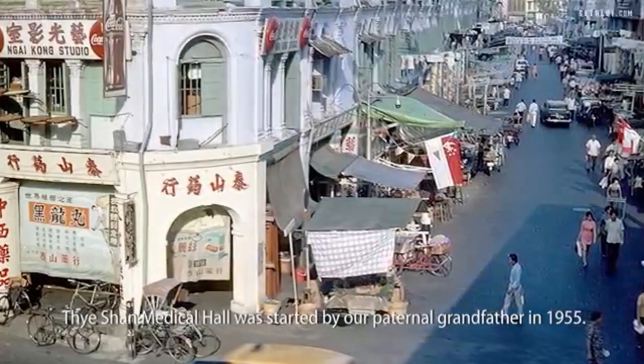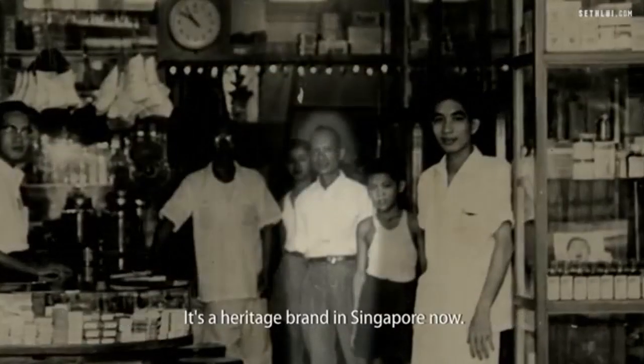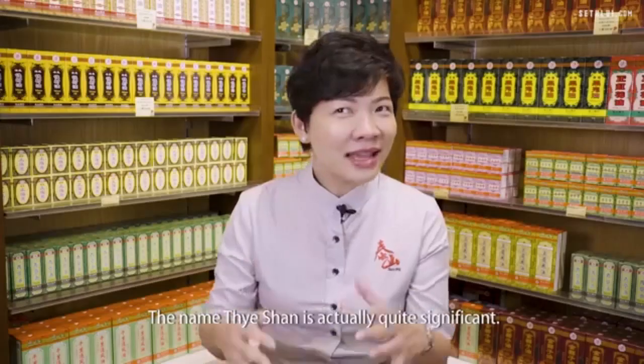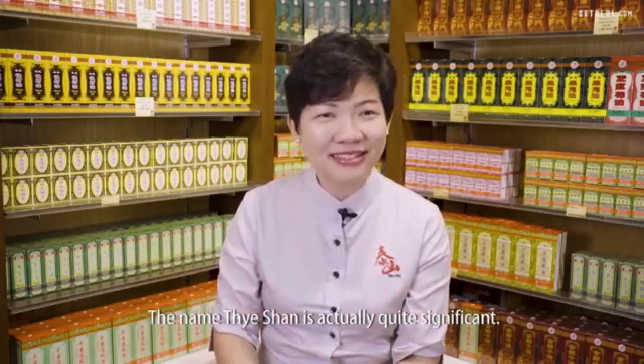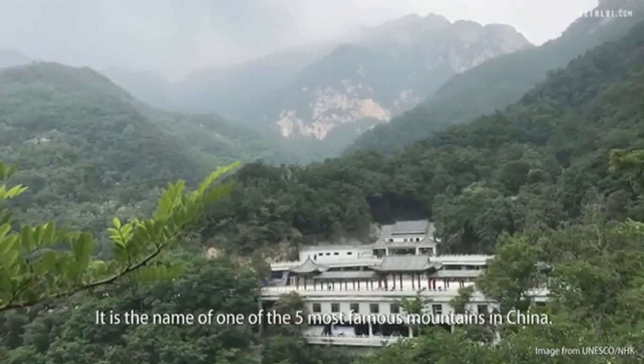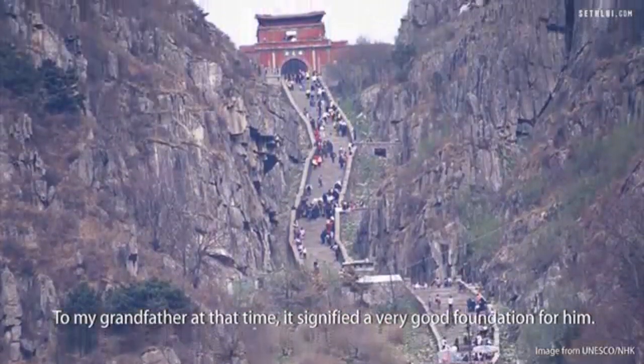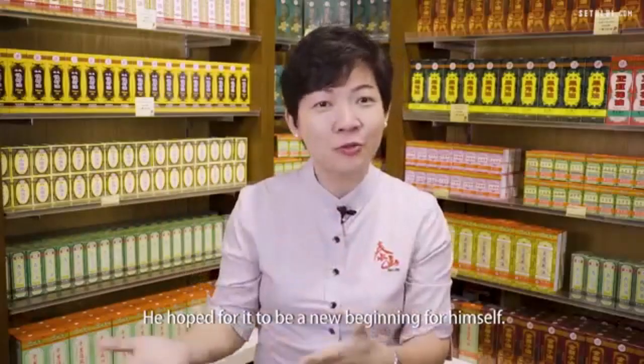Taishan Medical Hall was started by our paternal grandfather in 1955. It's a heritage brand in Singapore now. The name Taishan is actually quite significant — it is the name of one of the five most famous mountains in China. To my grandfather at that time, it signified a very good foundation for him. He hoped for it to be a new beginning for himself.